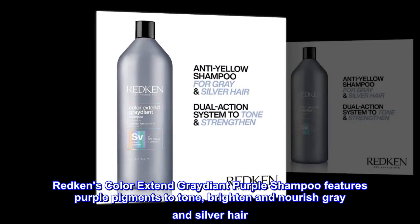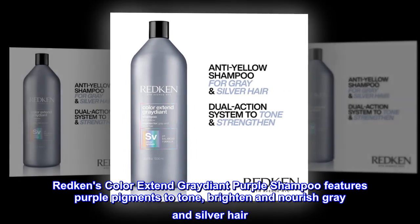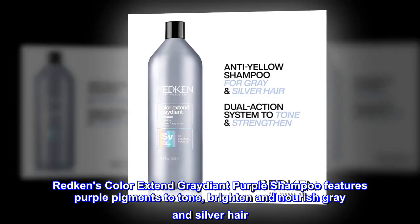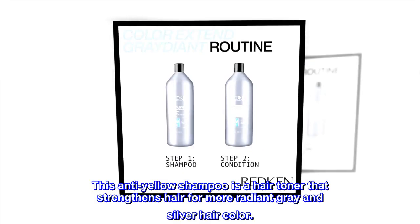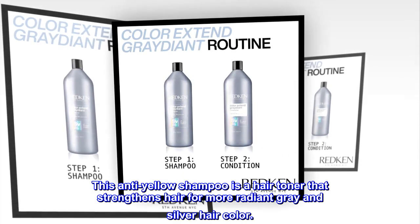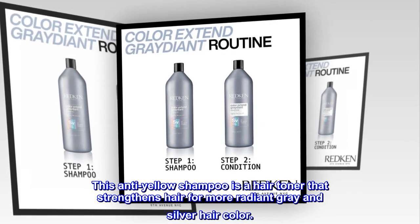Redken's Color Extend Gradient Purple Shampoo features purple pigments to tone, brighten and nourish gray and silver hair. This anti-yellow shampoo is a hair toner that strengthens hair for more radiant gray and silver hair color.